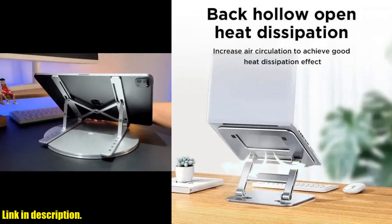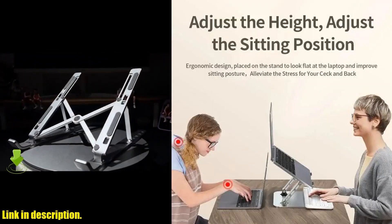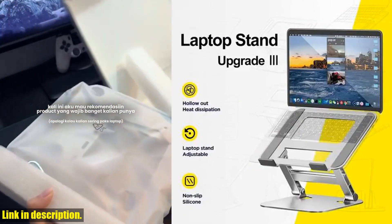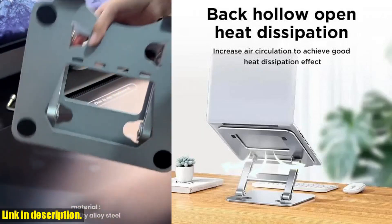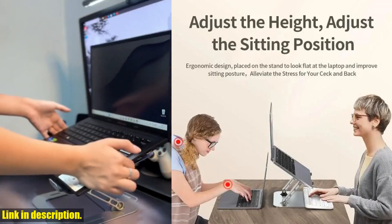So if you're ready to take your laptop experience to the next level, make sure to check out the Laptop Stand Foldable Aluminium Alloy Portable Laptop Stand by clicking the link in the description. Trust me, you won't regret it. Thanks for watching, and don't forget to hit that like button if you found this review helpful. Stay tuned for more awesome tech reviews.